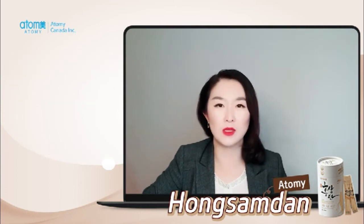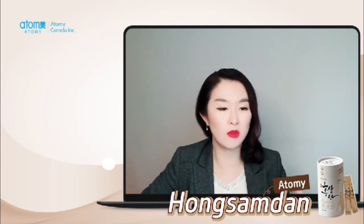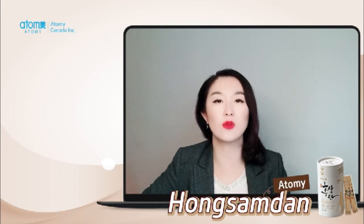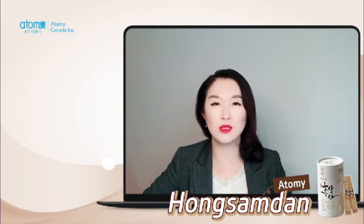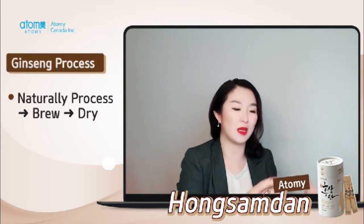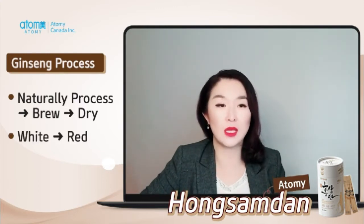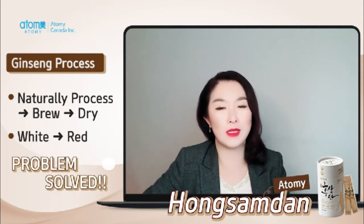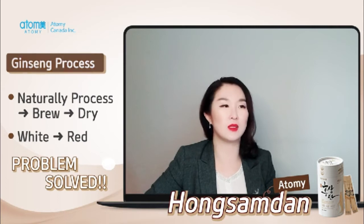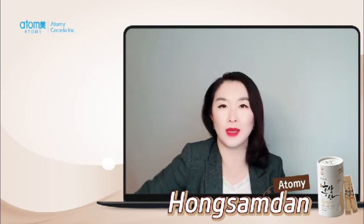The only problem was that this white ginseng was only good at room temperature for three to four days maximum. They had to find a way to store it better. So, talking about a thousand years back, they found a way to naturally process it, brew it, and dry it. So white ginseng became red ginseng. The problem was solved and they were able to export it — and to this day it's more than a two billion dollar industry, one of the biggest health product markets in Korea.